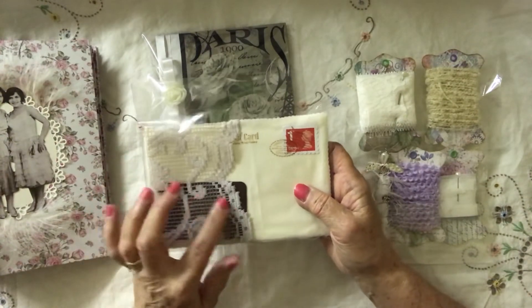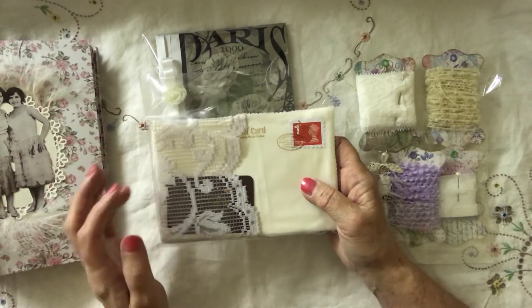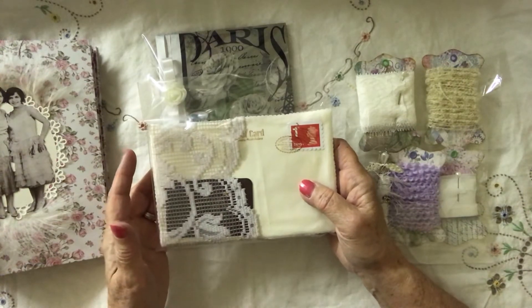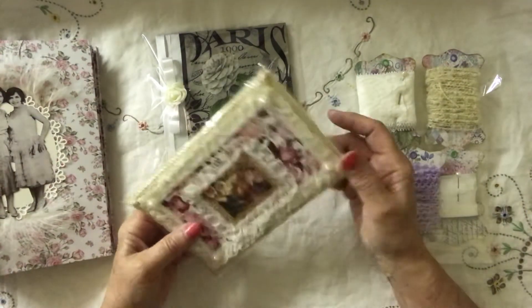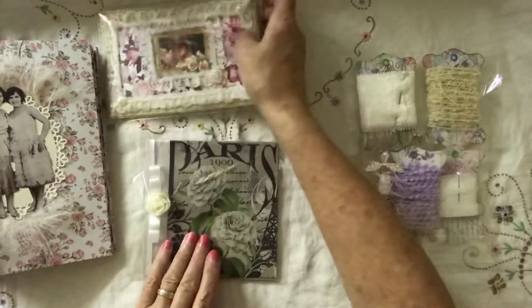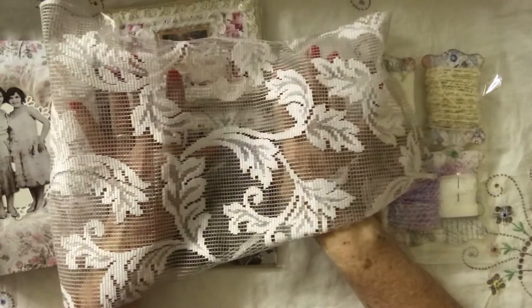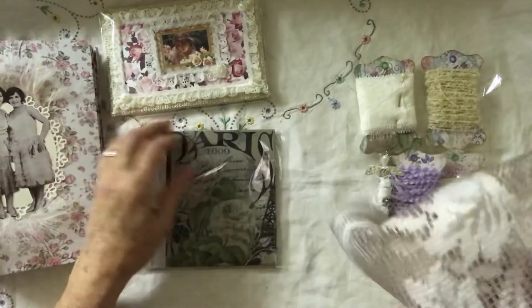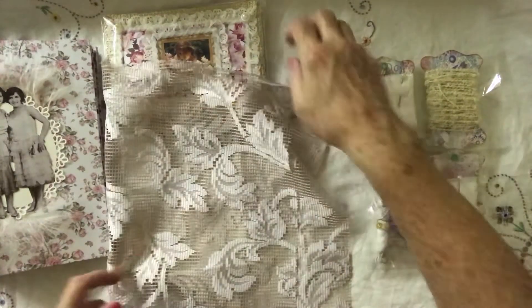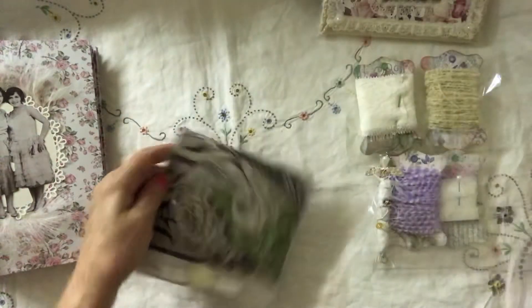That's my card with all my details on — my email, my address, and my YouTube channel. The lace is beetroot dyed. It's not right clever but it is what it is — that's how it turned out. It just looks dirty but when you put it onto another colour it doesn't look that bad. It does have a tinge to it and it does look a bit vintage. It was beetroot dye.